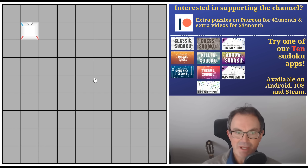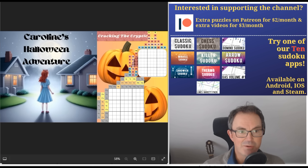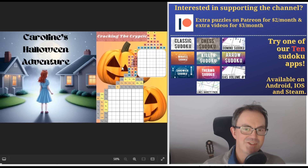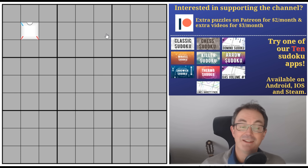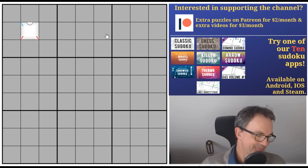Tomorrow is the 1st of October, and that means it is also Patreon reward day. So if you're a patron of the channel, thank you very much for supporting us. You'll be able to download at 4pm UK time Caroline's Halloween Adventure, which is a brand new Sudoku hunt from the Paint by Numbers Institute, featuring lots of Japanese sum Sudoku puzzles — these are the ones where you create a picture in the grid if you solve it correctly. The competition will close on the 20th of October.